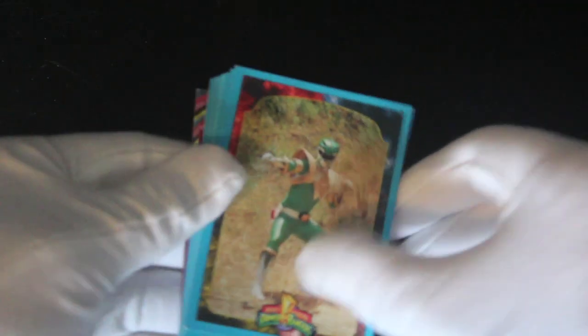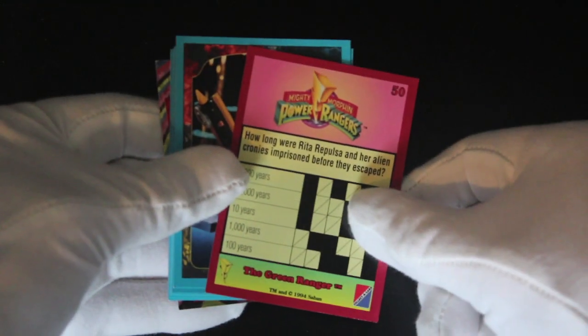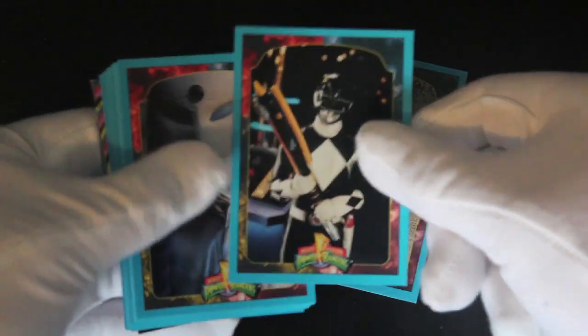Let's see what we've got here. We've got a Green Ranger there, I think. And there's a bit of trivia on the back there. So if you love Mighty Morphin Power Rangers, you'll love this set.